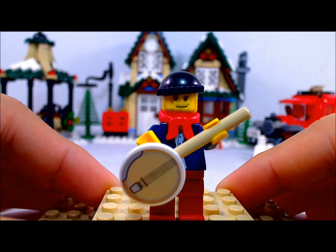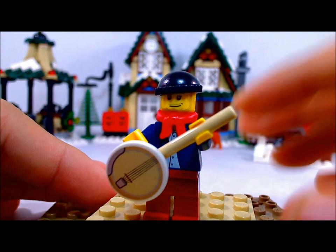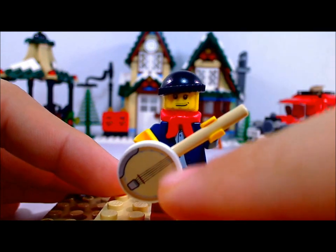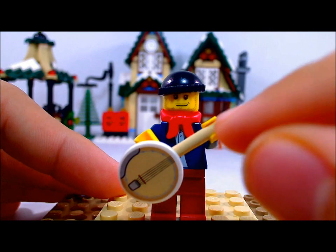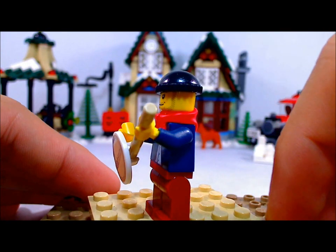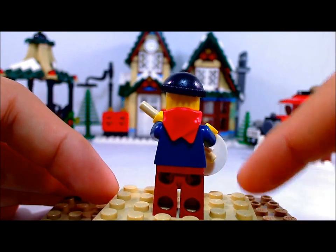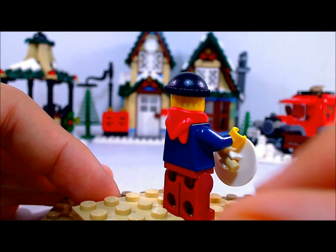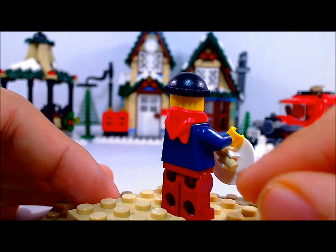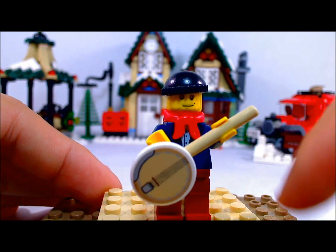This is the scruffy banjo player. As you can see he has this banjo — this is actually a sticker, not a banjo piece, which is slightly disappointing and hard to get on. Turn around — he's wearing the red bandana backwards, and you can see how the guitar piece is put together. Back to the front, he has a little bit of detailing on his front as well.